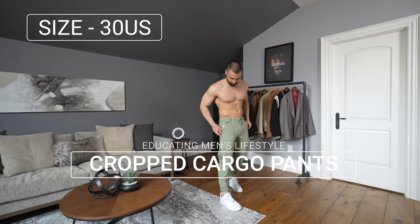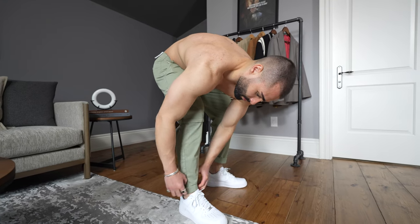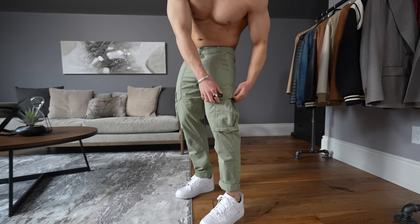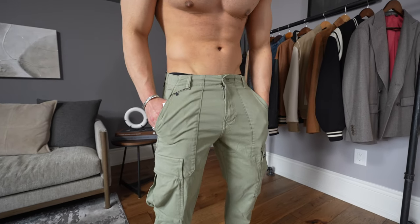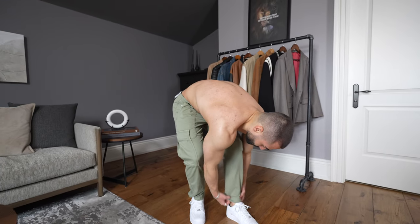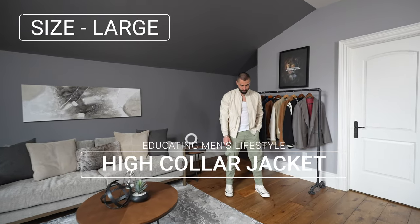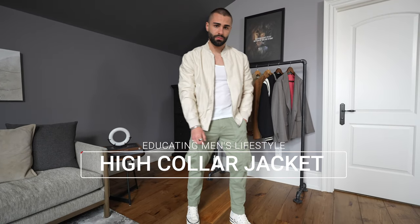Next, I have a cropped cargo pant in this mint green color in a size 30. I could have gone with a size 31 — it's a little bit tight in the crotch area. I like this pant because the versatility is endless: you can either crop it and roll up the bottom, or you can wear it straight down and it gives that straight fit cut look as well. These are actually a lighter material than the previous cargo pants, so if you want one for spring and summer, this is a lot lighter to wear. Showcasing these pants again with a high top Converse sneaker.